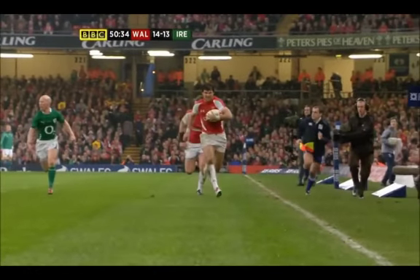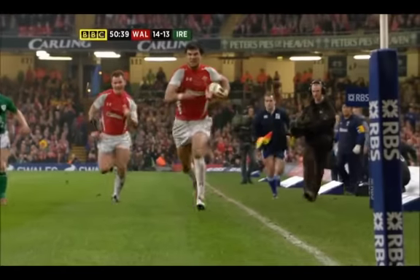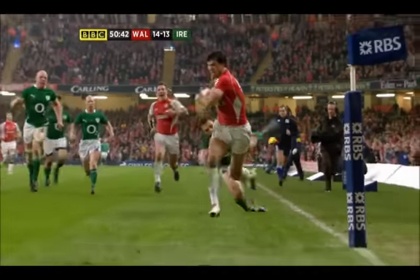This is the Phillips finish. There's nothing wrong with this. There's no nearness to the touchline. But it's the ball — what is he carrying? Which one?